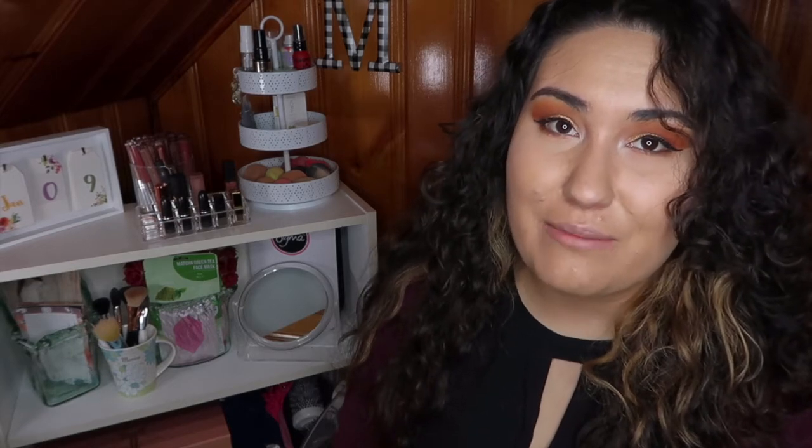Hi guys, welcome back to my channel, or if you're new, welcome. My name is Monica and I try to post videos every Monday, Wednesday, and Friday. Today I'm hoping to start a new series, which isn't new to YouTube, but it's new to my channel. It's going to be my weekly Wishlist or Washout, where I go through new beauty releases and let you know what I think about them. Everything I'm going to be reviewing is coming from Trend Mood's Instagram — I'll be throwing pictures up so you guys can look along with me. So let's just go ahead and jump right in.